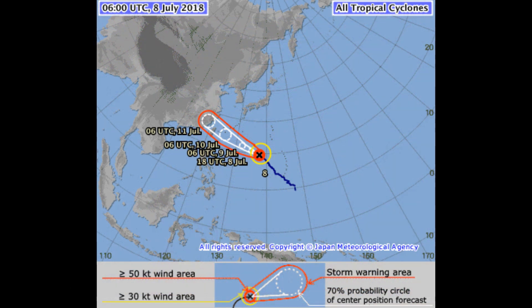Repeating: the Central Weather Bureau Taiwan has issued a heavy rain advisory for various regions. Here is also the Japanese Meteorological Agency's current chart on Maria.